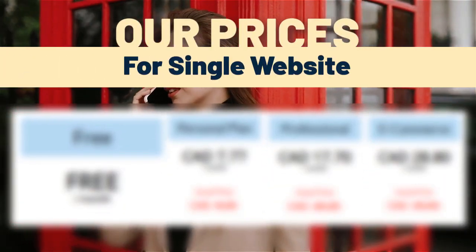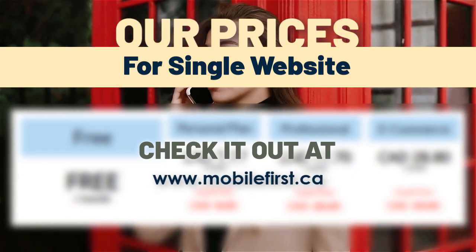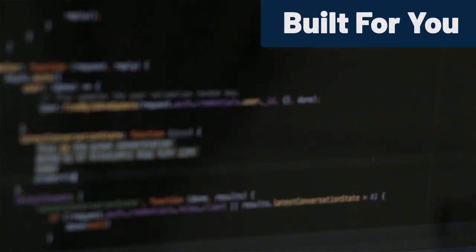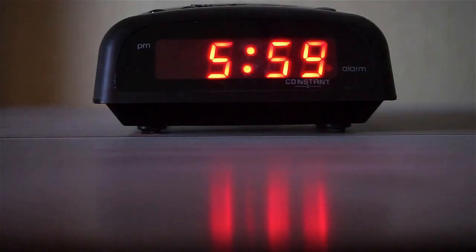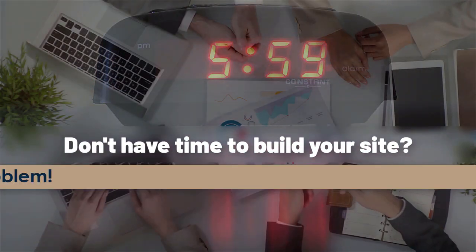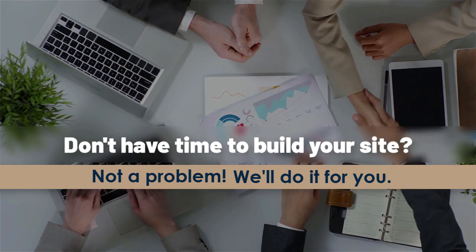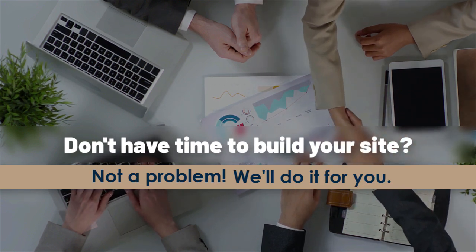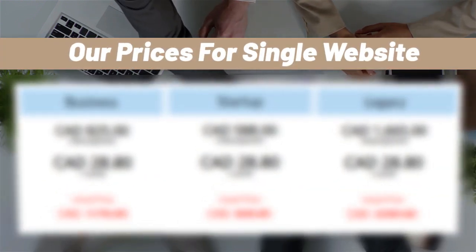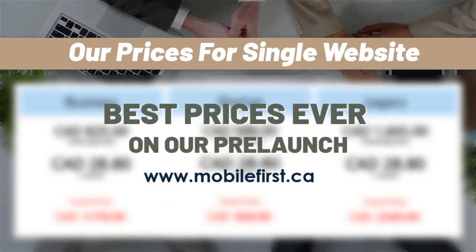Our prices for a single website — check it out at mobilefirst.ca. Built for you: don't have time to build your site? Not a problem — we'll do it for you. Best prices ever on our pre-launch, visit mobilefirst.ca.